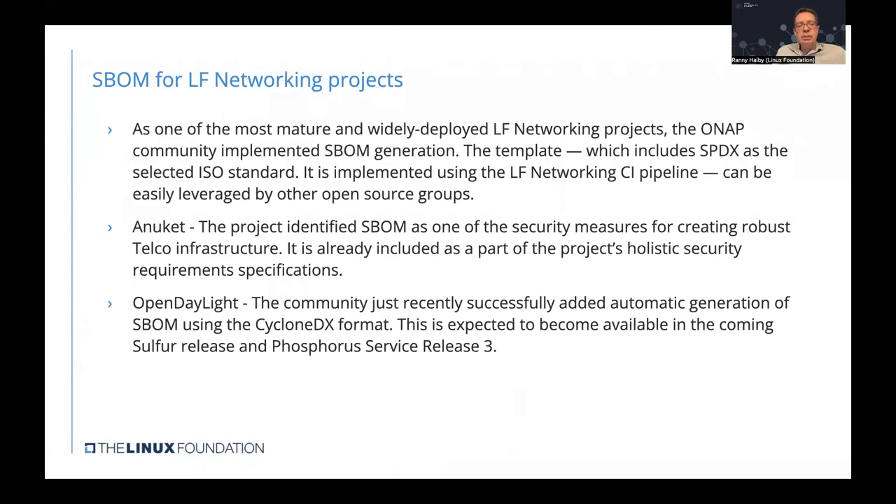For Linux Foundation networking projects, we've implemented SBOM for several projects. Starting with ONAP — one of the most mature and widely deployed projects under LFN — the community implemented SBOM generation using the SPDX format via the LF Networking CI pipeline, which can easily be leveraged by other open source project groups. Anuket, another LFN project, identified SBOM as a key security measure for robust telco infrastructure, included in its holistic security requirements specifications. Finally, OpenDaylight's community recently added automatic SBOM generation using the CycloneDX format, expected in coming releases.